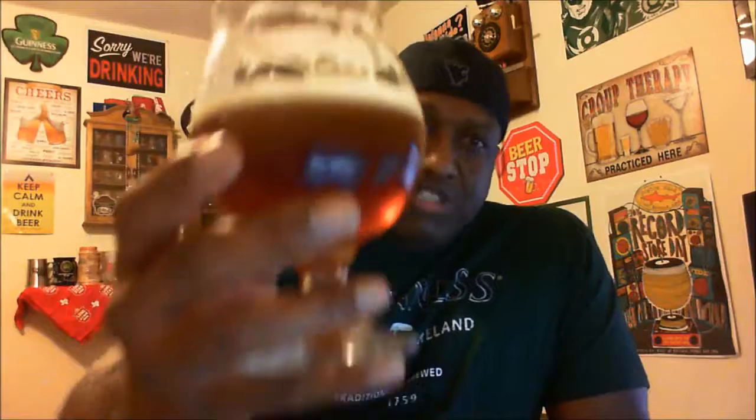Appreciate you swinging by to check out another video — hopefully you liked what you saw. If so, please remember to hit that like button, and of course if you haven't subscribed yet, make sure you subscribe to stay up to speed on the videos. Hopefully I'll see you in the next video — keep drinking good craft beer, and I look forward to seeing you next time. Cheers!